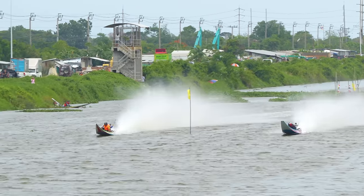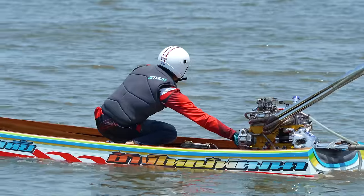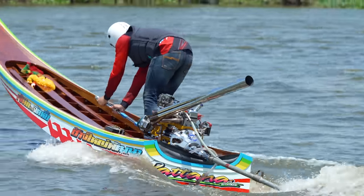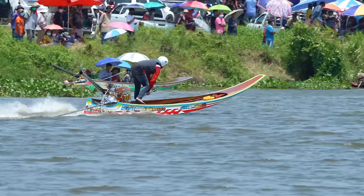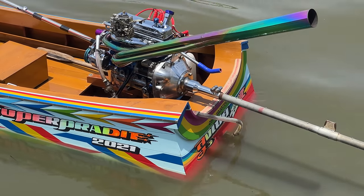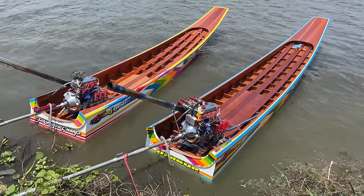Today I'm at a canal on the outskirts of Bangkok for Toyota 5K Longtail River Boat Racing, and today is going to be a very, very good day. It's a very serious event — an actual competition where the boats are using Toyota 5K engines. These are the four-cylinder engines that came in Toyotas from the late 70s all the way up to the early 90s.